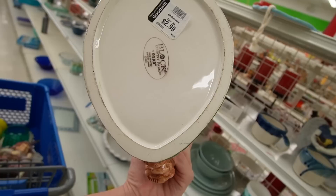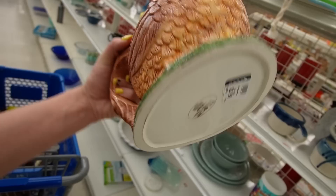This one is Block Country Farm by Gear, $19.95. He's got a little bit of chipping though, on his tail.